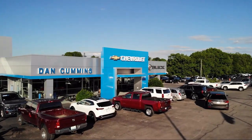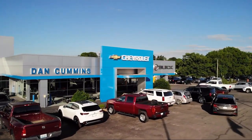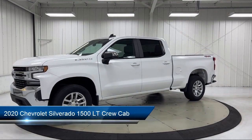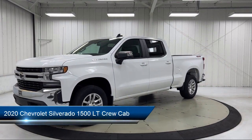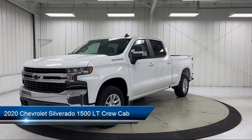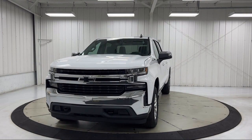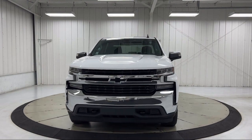Welcome to Dan Cummins Chevrolet Buick of Paris, and here's a look at another one of our great vehicles for sale. It comes equipped with All-Star Edition, Keyless Entry, Trailering Package, Chevrolet Infotainment 3 System, Chrome Bumpers, and Leather Wrapped Steering Wheel.